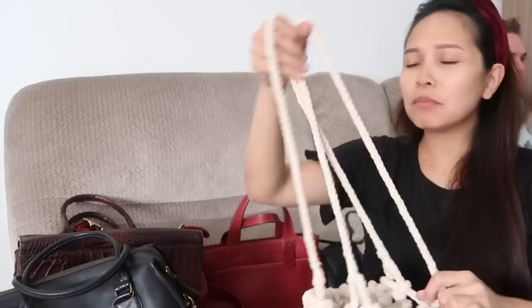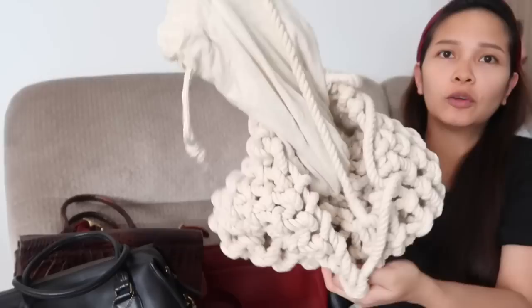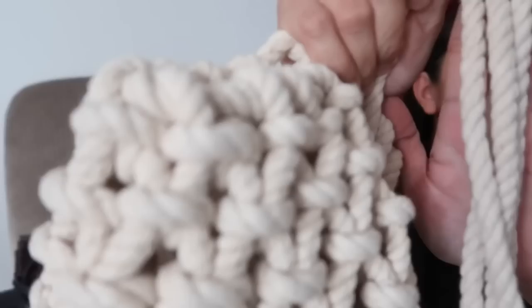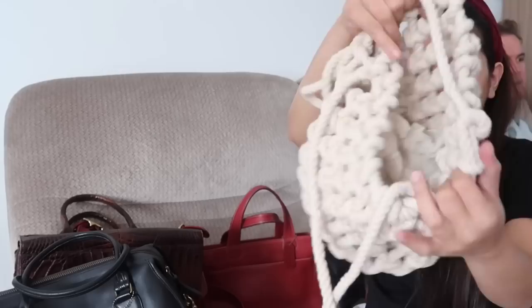This one is a Zara bag. Mostly ng mga bags na to, nasa vlog ko. This one is from Zara. Binili ko to nung pumunta kami ng Palawan. This one is linen, I think. Maganda siya. This one — vacation vibes siya. Tapos mahaba yung mga strap.